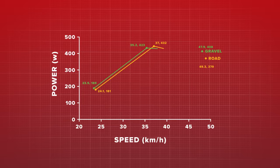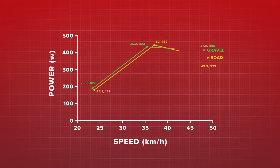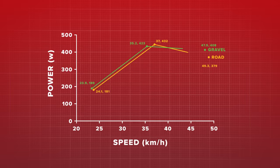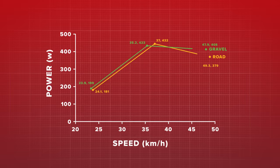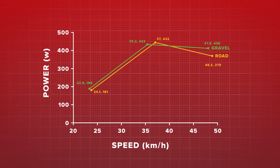I then ramped things up to the motor-paced effort at 50 kilometers an hour. Here there was a really clear difference between the road and gravel bikes — around 30 watts more power was needed to keep the gravel bike going at a similar speed. I can tell you it felt like a much harder effort as well. I had to really work and really tuck in to get behind the pace bike and maintain my speed.